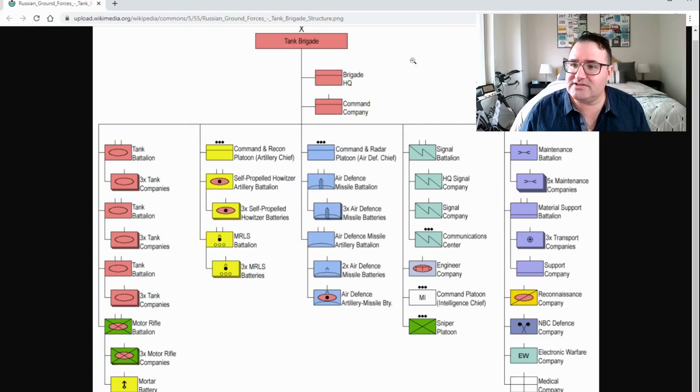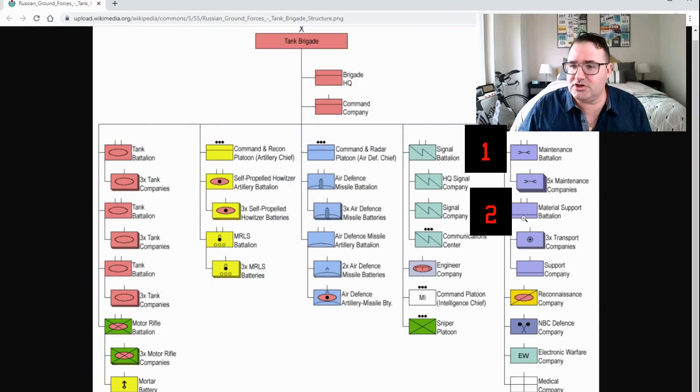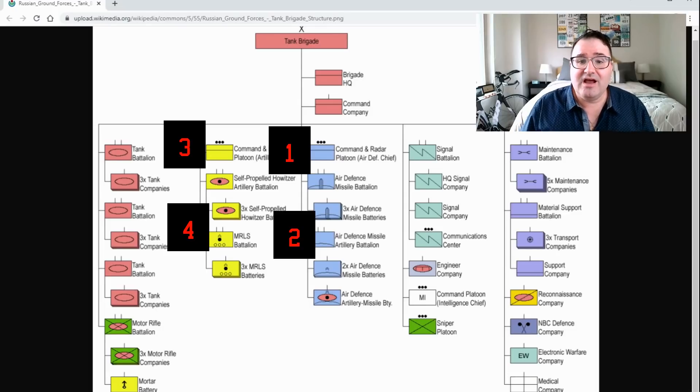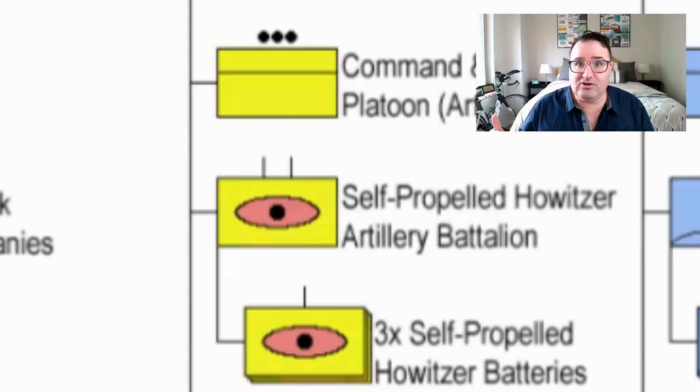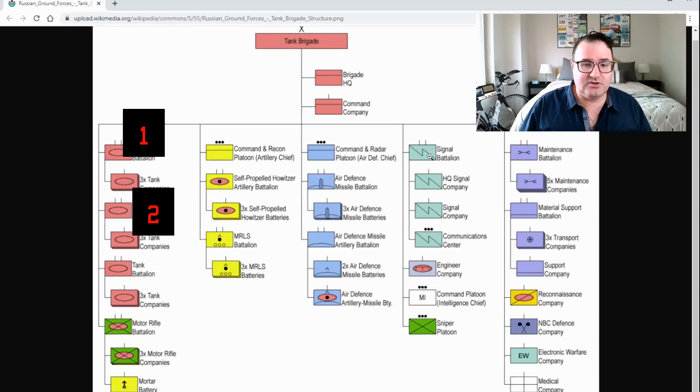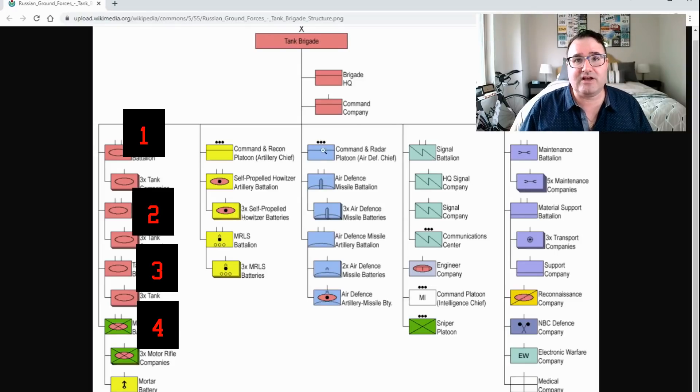Russian brigades are a little bit different. They have three support battalions, two air defense battalions, and two artillery battalions — one of regular artillery and one of rockets. They also have to support four battalions of combat troops.